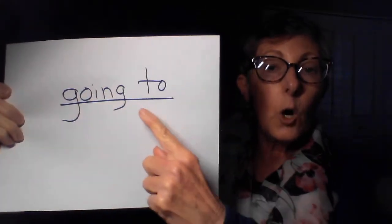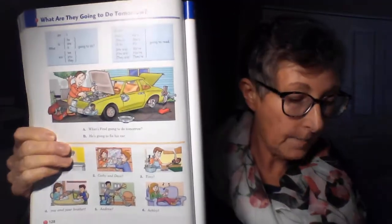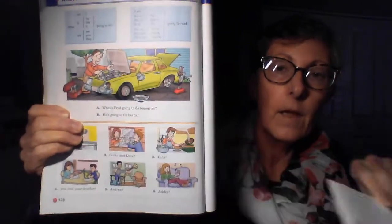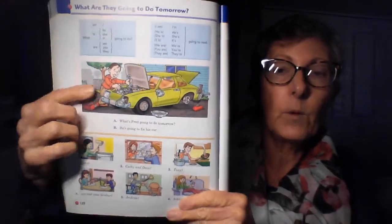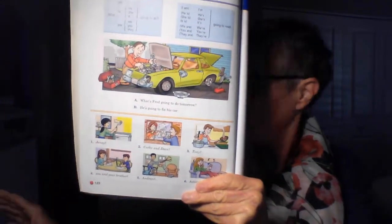We're going to be using 'going to' to mean it's the future. We are on page 128 in our textbook. The grammar is up here at the top and we're going to listen to the model and then we will practice. Here we go. Page 128.